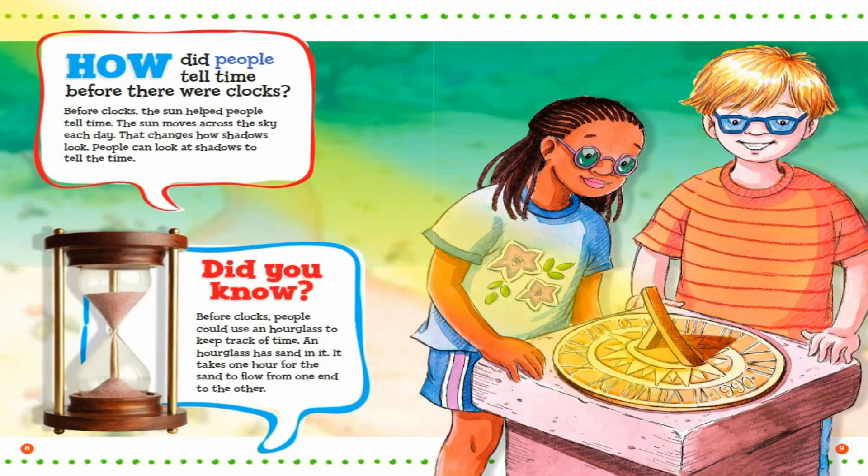How did people tell time before there were clocks? Before clocks, the sun helped people tell time. The sun moves across the sky each day. That changes how shadows look. People can look at shadows to tell the time. Did you know? Before clocks, people could use an hourglass to keep track of time. An hourglass has sand in it. It takes one hour for the sand to flow from one end to the other.